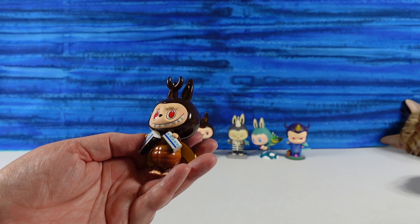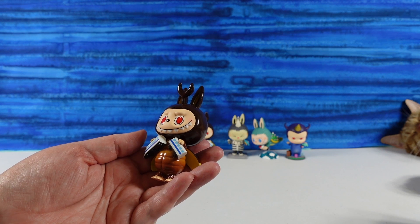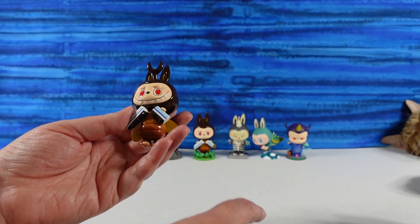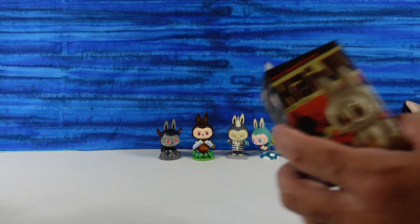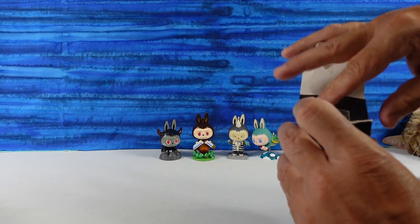Oh no, I have a duplicate! That is highly unusual — we have the monster bug again. Usually you get a full set or maybe a chase figure in place of the full set, but we have a duplicate one. Interesting. That means we are not getting the full set today. Bummer. This was a sealed case, right? Yes, it was.